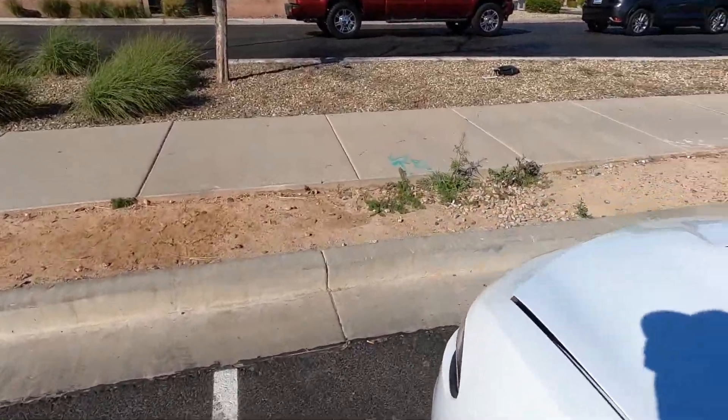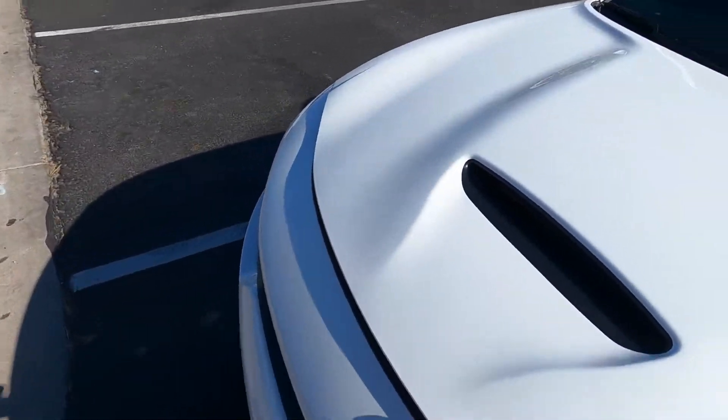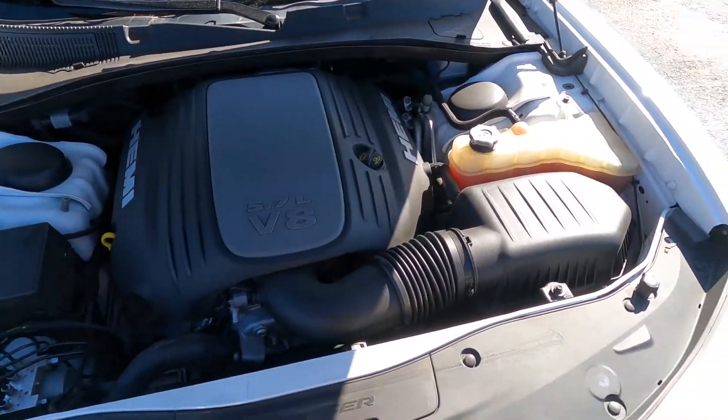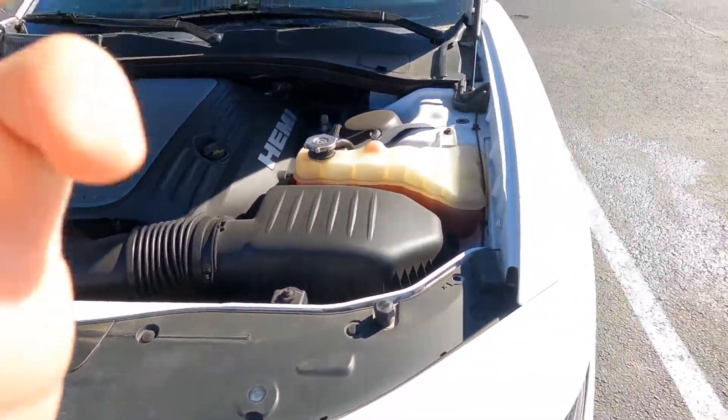All right guys, we're here. We're gonna cool off a little bit — we're at the spot. I'm going to wait for him to pull up and then we'll get a little insider on what he has done to the car. From what I recall it is full bolt-on and possibly a tune, but we're going to confirm that right now.